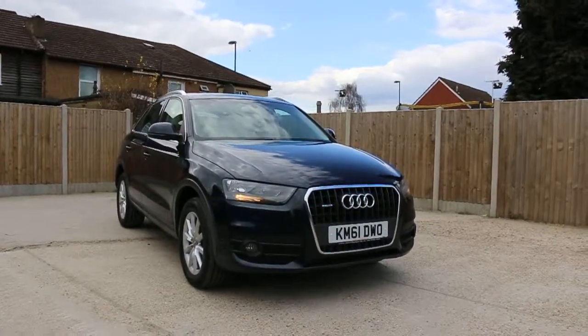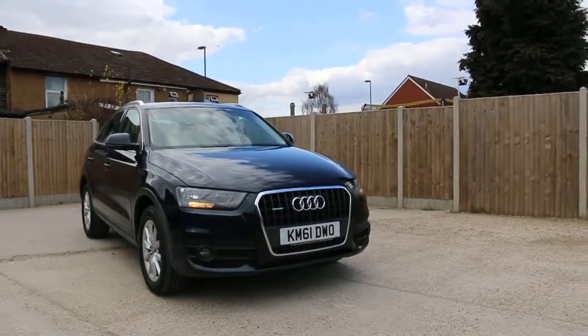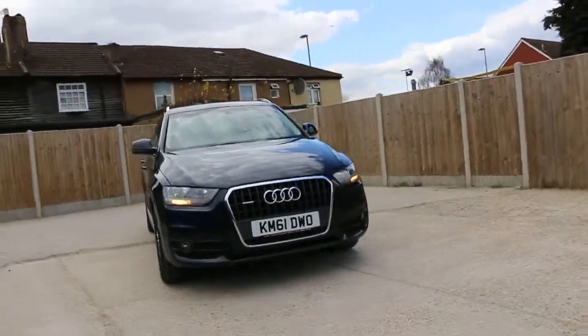Now available at McCarty Cars: Audi Q3 TFSI Quattro, 61 plate 2011, metallic dark blue.